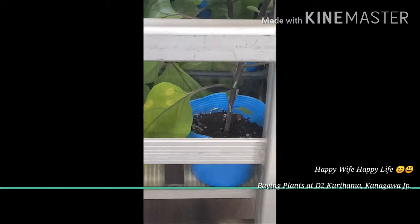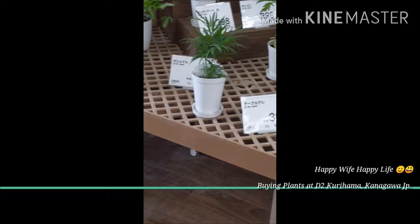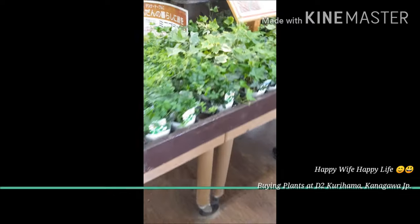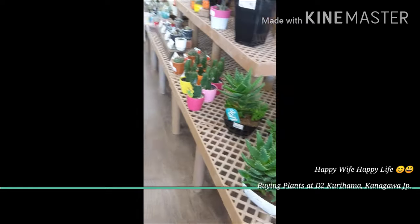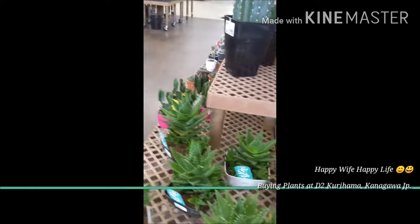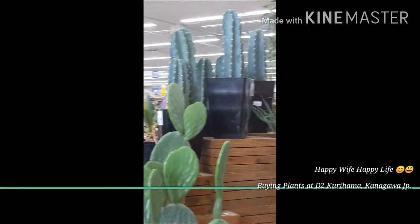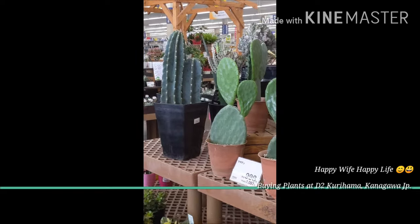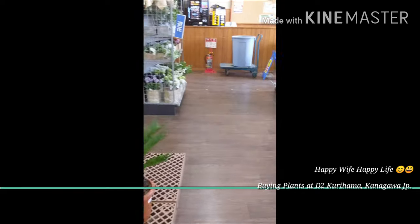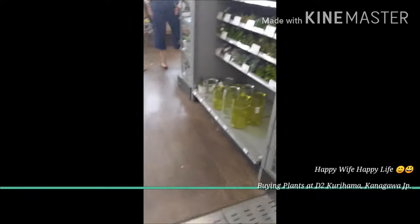So let's go. Let's check out the snake plants now. Cactus. Let's go. Thank you so much for joining us.